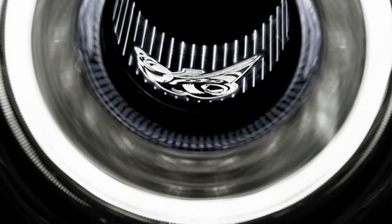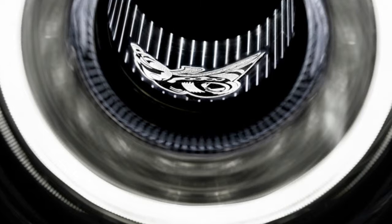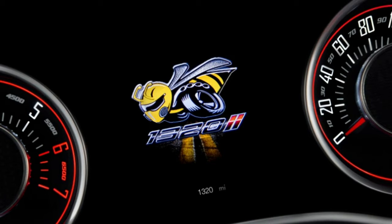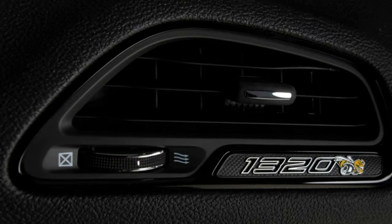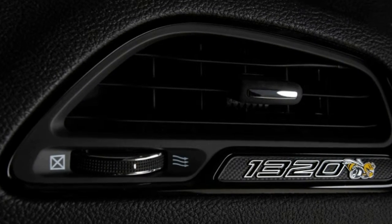You can really think of the Scat Pack 1320 as a Demon without the wide bodywork and the supercharged 6.2-liter V8. Instead, you'll find Dodge's tried and true 6.4-liter naturally aspirated V8 under the hood, making 485 horsepower and 475 pound-feet of torque.